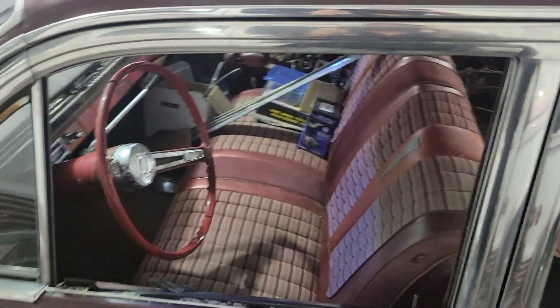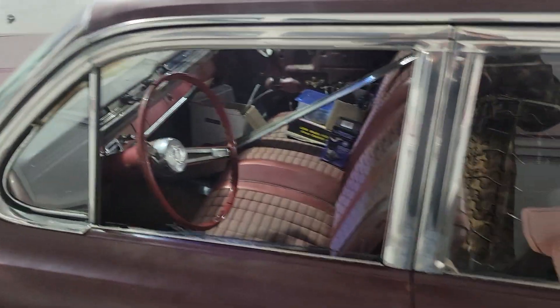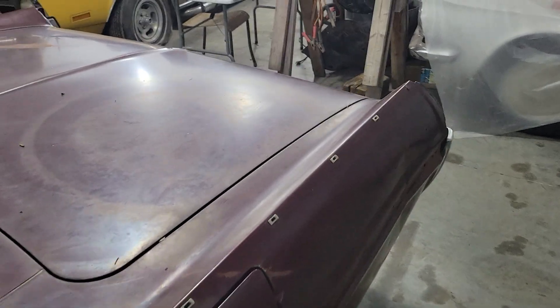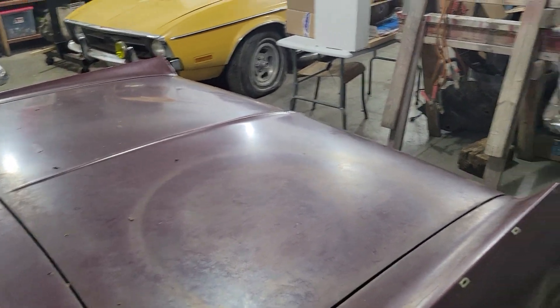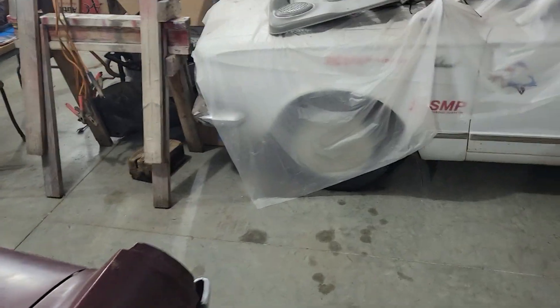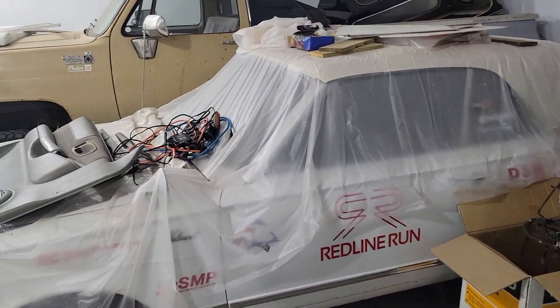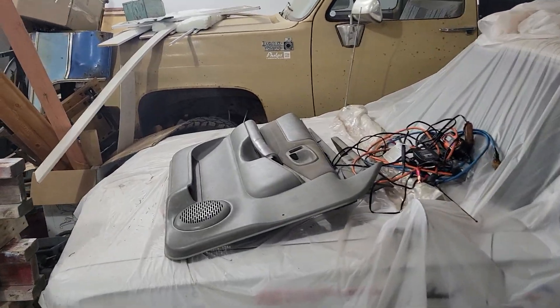Six-cylinder standard. We've got parts everywhere. We are at the workshop and there's a few more projects waiting in the wings.